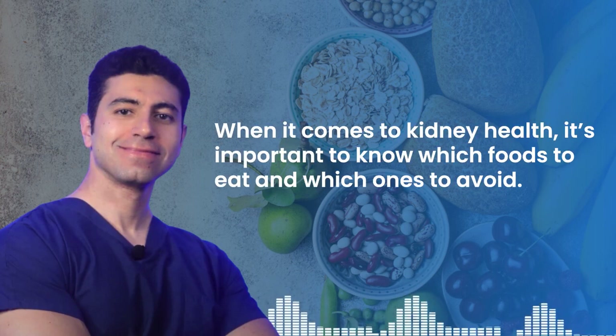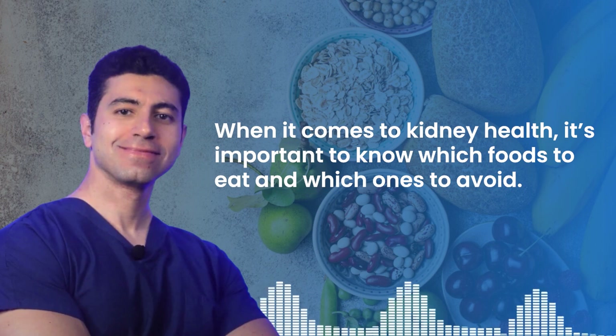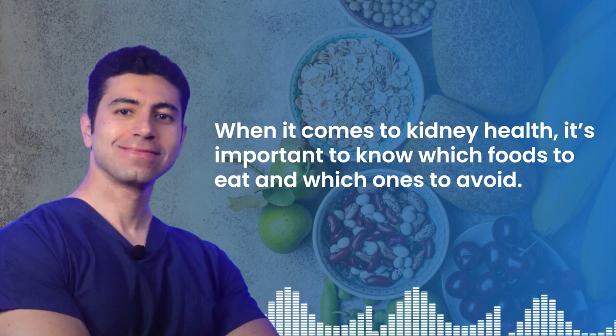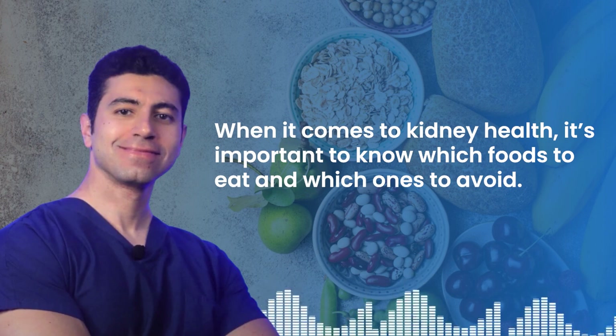Today's topic is about something we all love: food. But when it comes to kidney health, it is important to know which foods to eat and which ones to avoid. Whether you're looking to keep your kidneys in top shape or managing a kidney condition, your diet plays a crucial role. In this video, we're going to cover the best foods for supporting kidney health and the ones you should steer clear of to avoid stressing your kidneys.